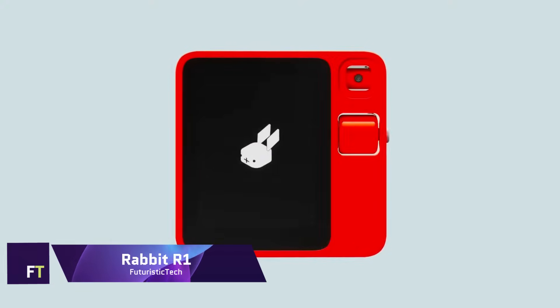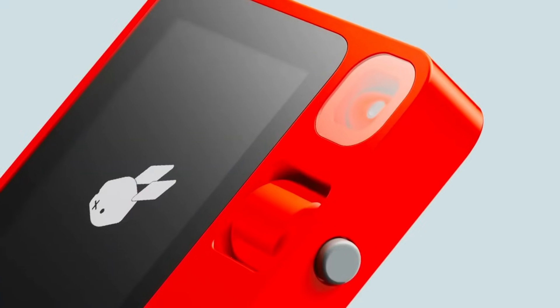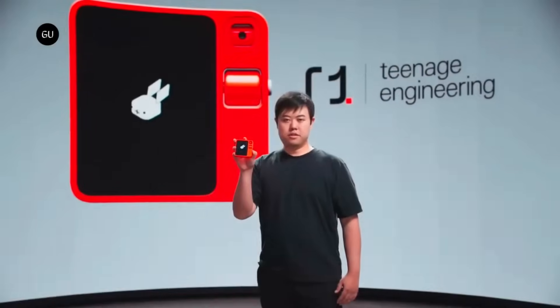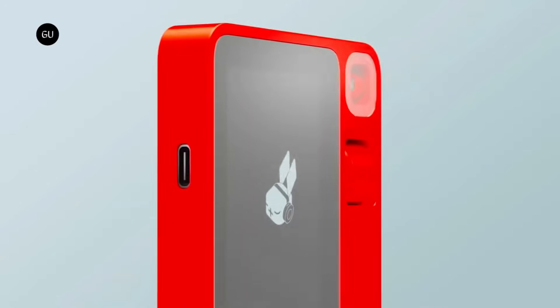Developed by Rabbit Inc., the Rabbit R1 is an AI personal assistant gadget. The device is supposed to carry out a variety of duties such as controlling media and conducting web searches through voice commands and touch input. It is powered by a MediaTek Helio CPU operating at 2.3 GHz and features a 2.88-inch touchscreen. A large action model is utilized by the R1, intended to carry out actions and assist with activities.